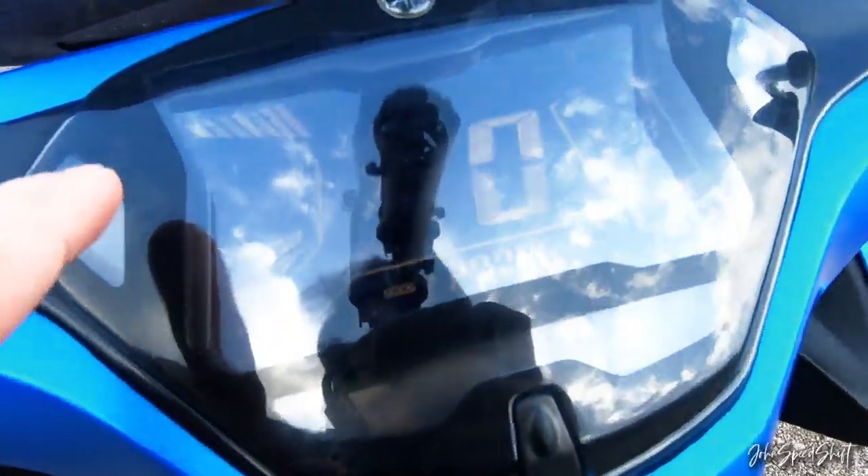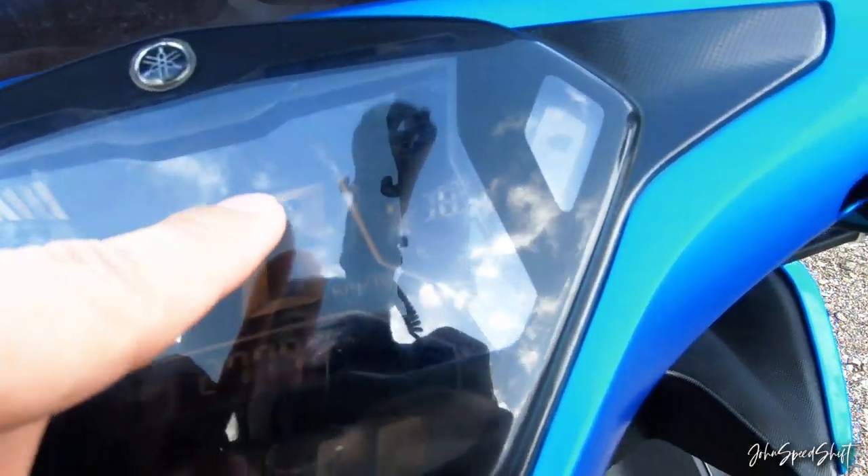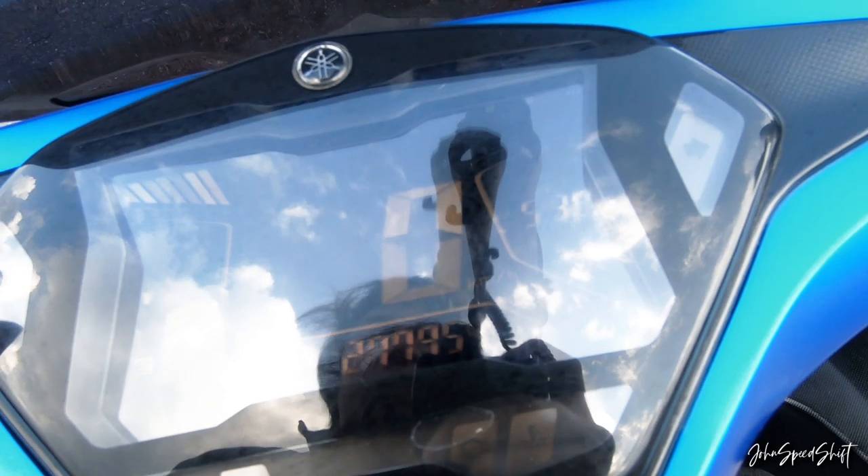This is the dash. We've got an RPM meter, fuel gauge, speed, clock, and odometer. It reads about 27,795 kilometers.